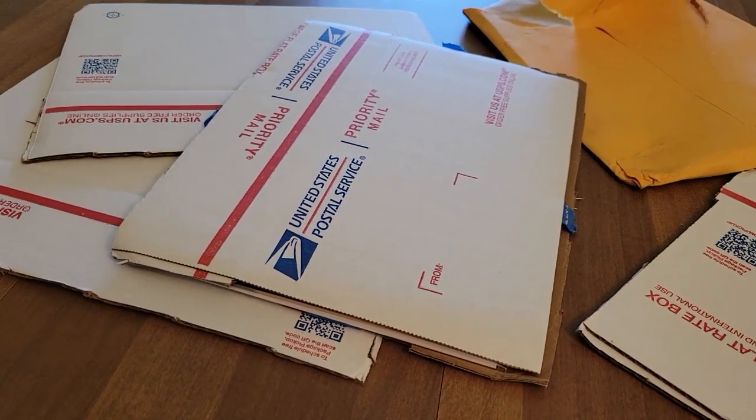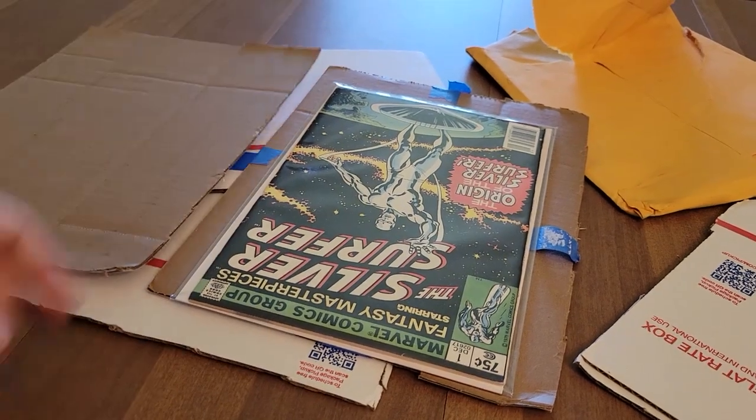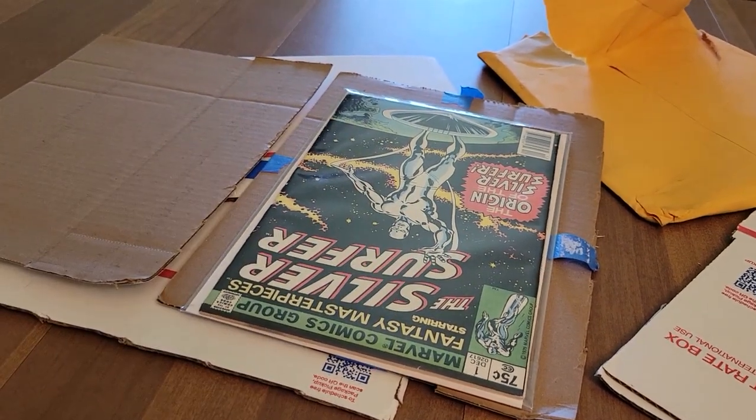That's my advice today. Let me know what you all think in the comments below. Sweet book — thank you guys for watching. Be well, and until next time.